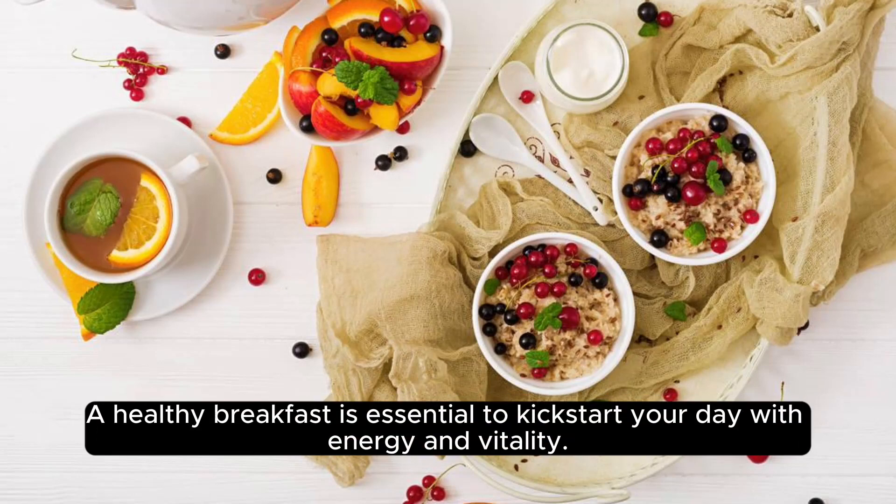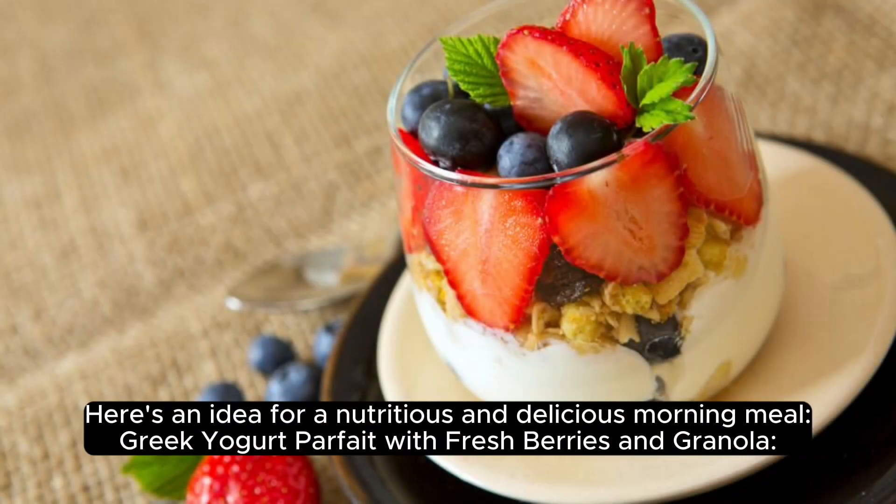A healthy breakfast is essential to kickstart your day with energy and vitality. Here's an idea for a nutritious and delicious morning meal.